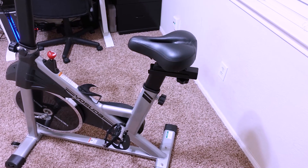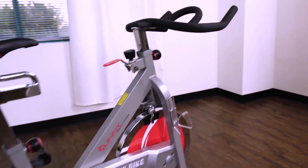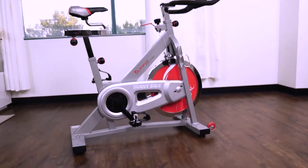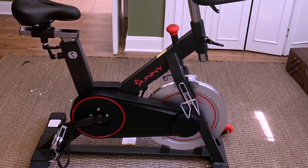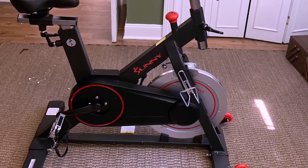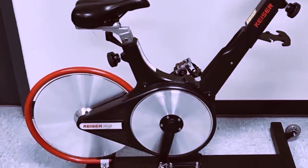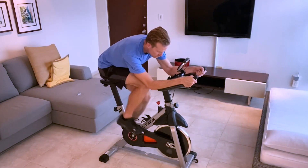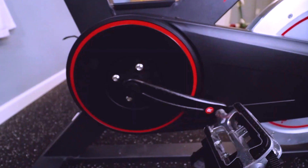Hello everyone, and welcome to today's video! Today we'd be looking at a product that seems to have gained more attention over the last few months — indoor exercise bikes. Cycling is a great exercise; there are a number of health benefits from keeping a healthy cycling routine, but for those who live in the city, riding a bike across busy streets might not be the smartest idea. This makes indoor exercise bikes a great alternative for cycling enthusiasts.